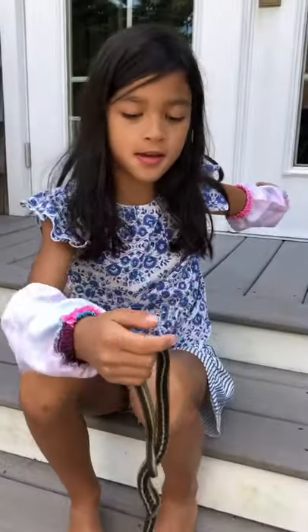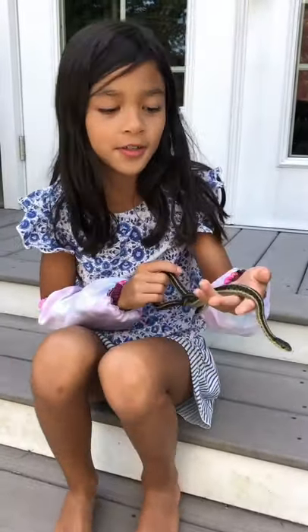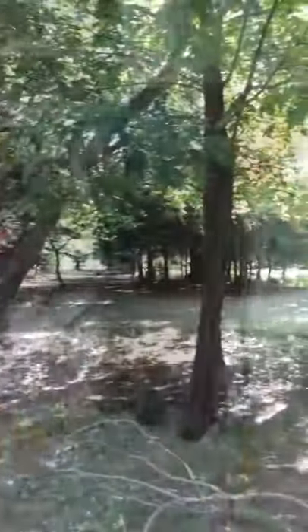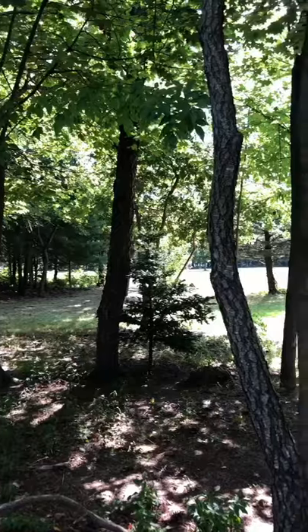Now let's take him back to his habitat and show you guys where we got him. Take a look around — this is where we found him. I'm going to let him go, but I'm actually going to try to catch him first because I want the experience.